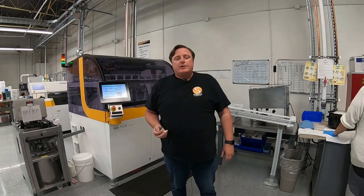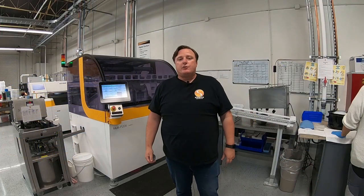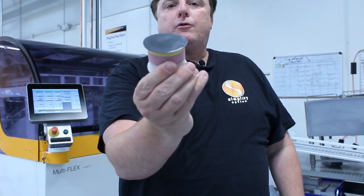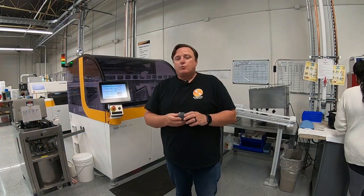The last step in surfacing for prescription is: we've now generated the curvature and the design, and now we need to polish that lens so that the patient can see through it properly. This machine behind me is the multi-flex polisher. It's a robotic machine that uses a special polishing pad we use for all materials. We're going to polish that lens for several minutes on this CNC-driven machine. After that, we'll have a prescription lens that's clear and ready for our next process.